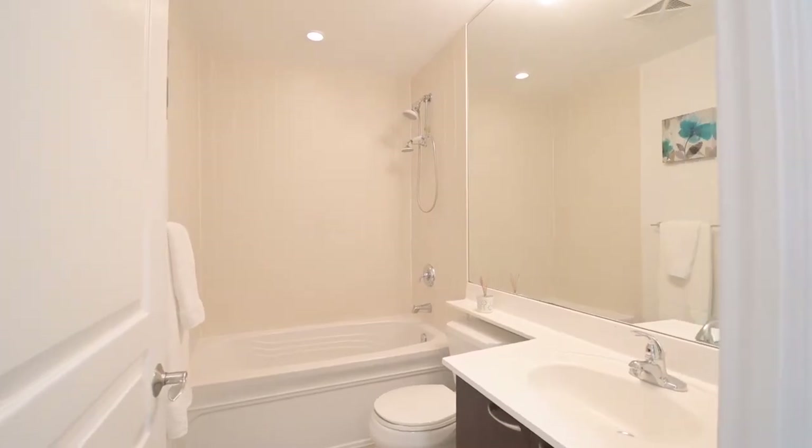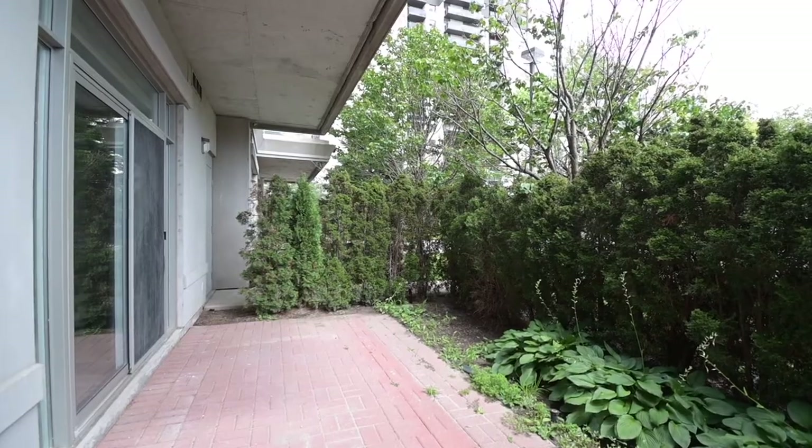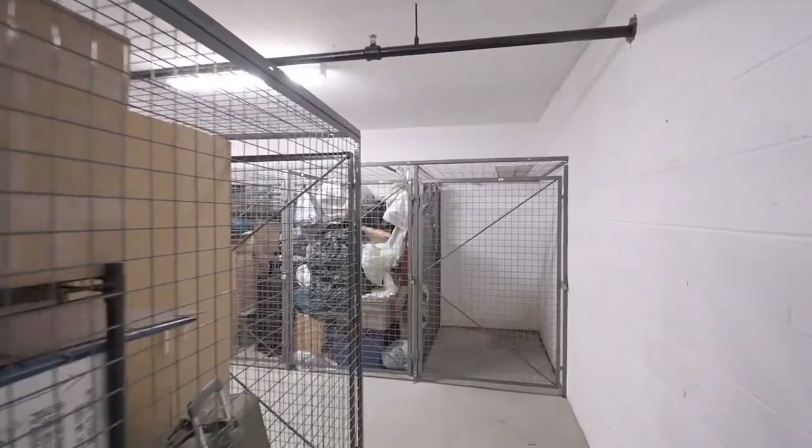This location is very sought after as it's close to stores and restaurants, has public transit, is close to York University, and is a short bus ride away from the subway station.